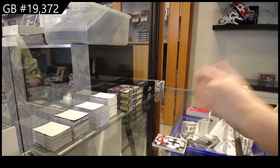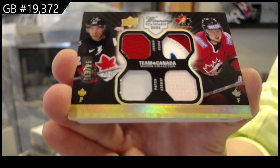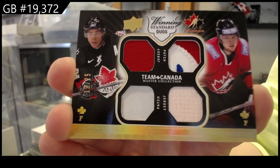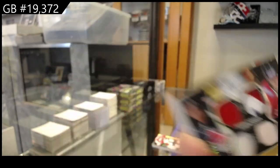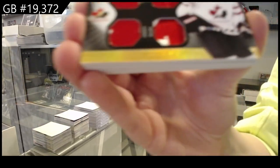Winning standard duos of Aginla and Nash, numbered to 25. Winning standard dual jersey, dual patch, numbered to 35 of Duncan Keith.